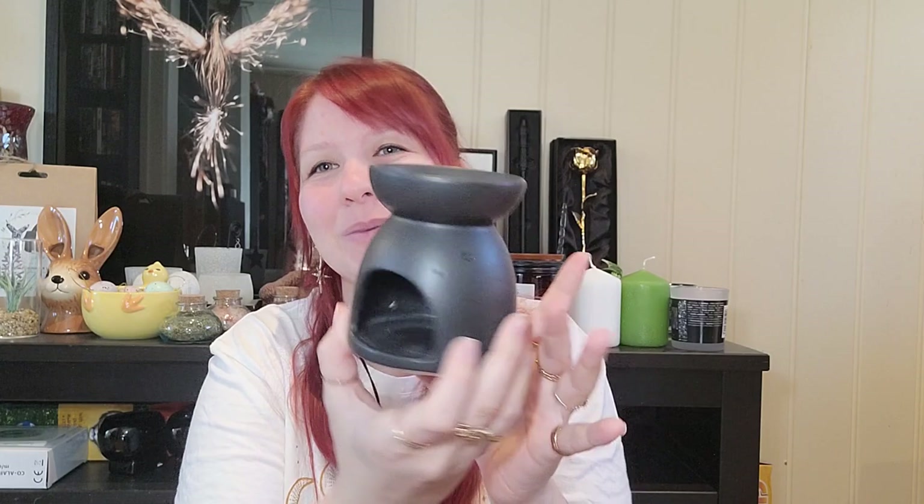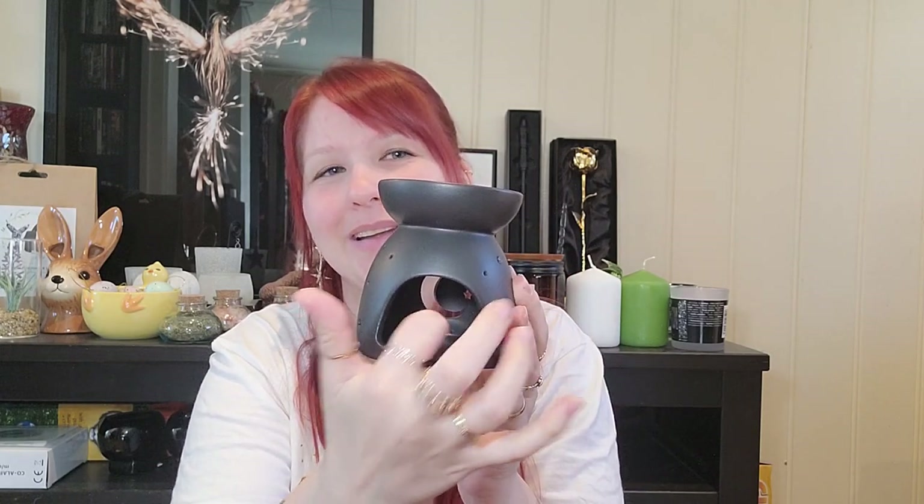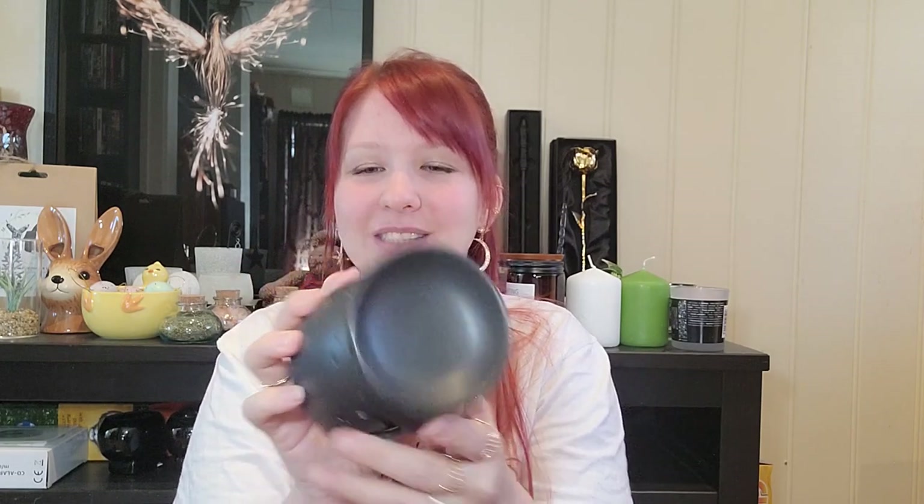I also got this little burner with the moon and stars on it — kind of like a witchy symbol — and you can put a tea light inside. It's gorgeous.